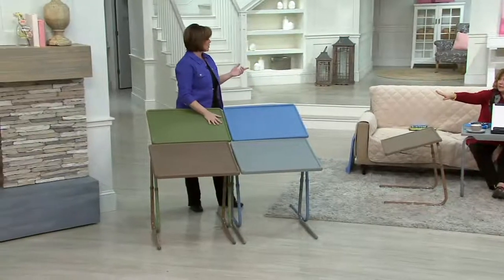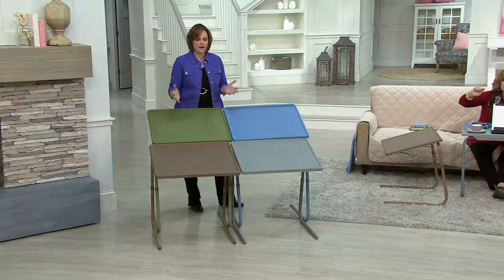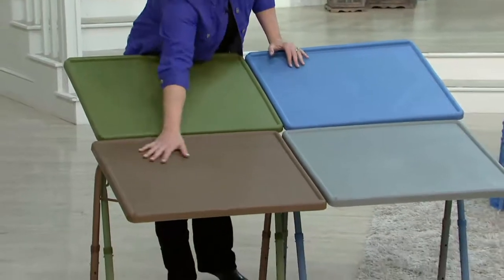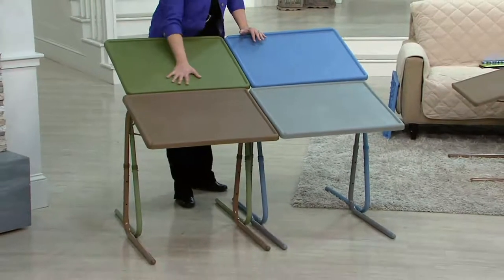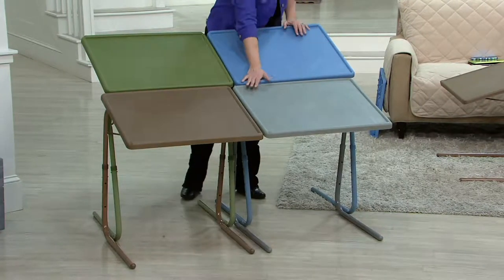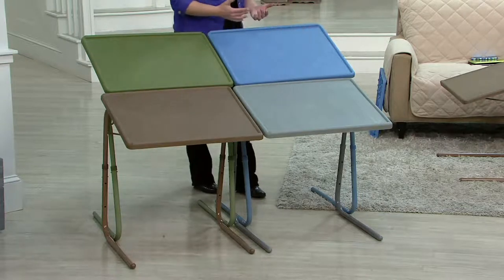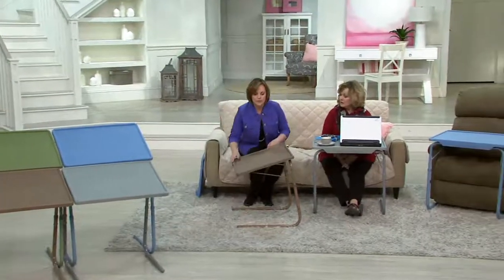TableMate used to only come in white, but so many people said they'd love it with some color for their decor. Now it comes in modern day colors. The most popular is always the latte — a nice neutral. Then there's sage green, a really nice color. Then a pop of blue, like a wedgewood, which is the most limited. And then gray — the new neutral. If you've got stainless steel appliances or you like a clean look in your home, that's a really nice choice.